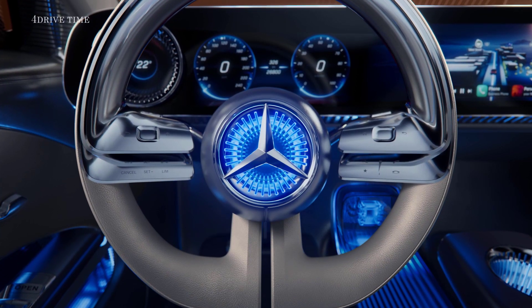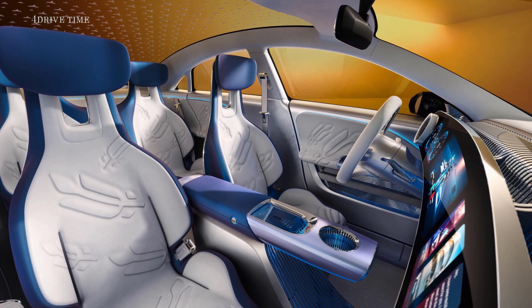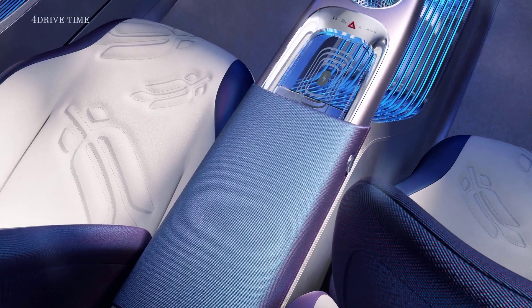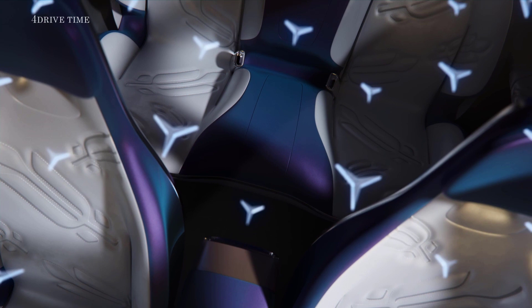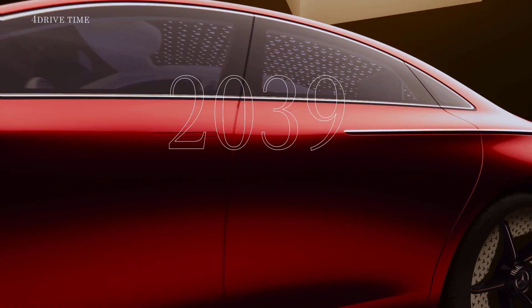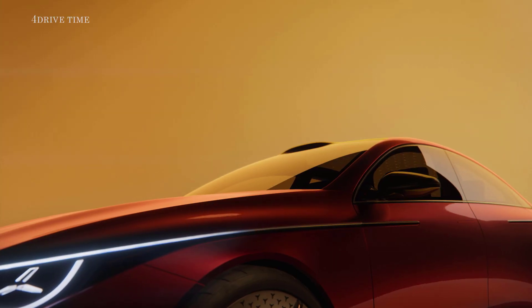A modern aesthetic with finely crafted innovative materials. The Mercedes-Benz laurel wreath powerfully reimagined. From paper to bamboo, the interior points the way in application of sustainable alternatives. The MMA platform puts Ambition 2039 on the road — it reduces value chain CO2 by more than 40%.